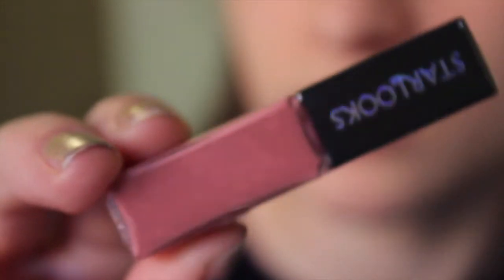The last thing I got is this lip gloss from Starlux in the color Guilty Pleasure — it's just a light pink color. That's all I got in my Ipsy bag for November. If you want to see another one of these videos, let me know in the comments or give this a thumbs up. If you want to see me try out the products, keep watching — I thought this Ipsy video I would actually try them out.